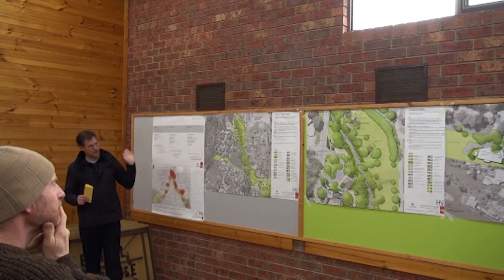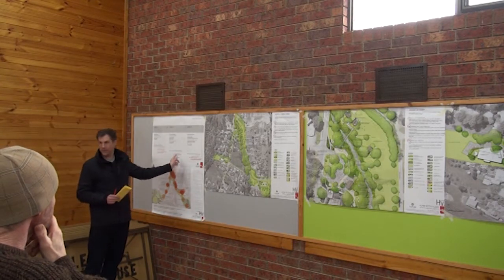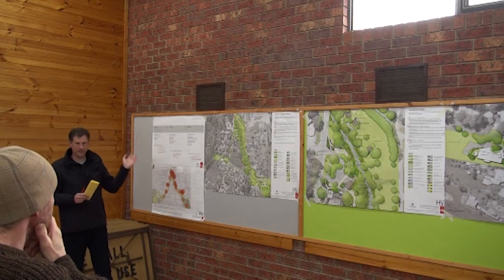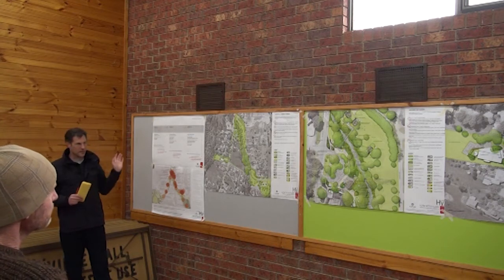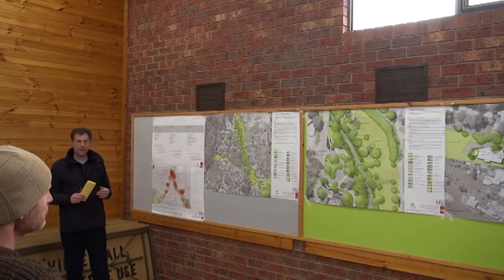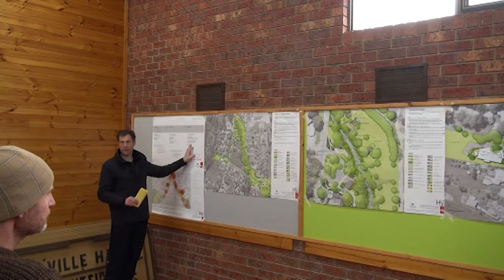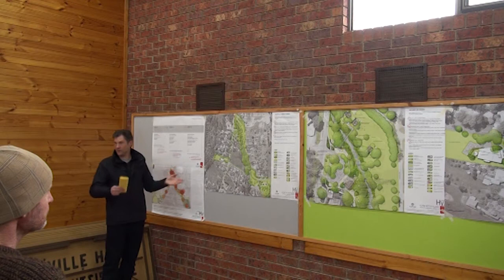Ed and I went away and prepared draft versions of the plans you see here. We came back in February this year and had a session in the hall. We ran them at lunchtime and in the evening, with the idea of showing you some preliminary designs to take on board feedback. Since that stage we've taken on board those comments, and I'd like to talk you through what we heard last time and the outcomes we proposed as the progression of the designs.